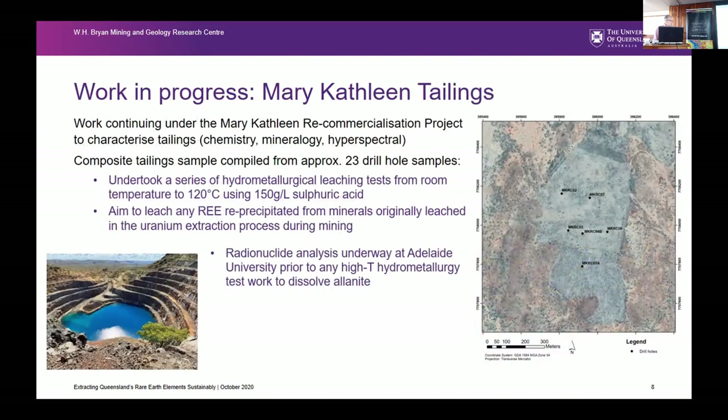The Mary-Cathleen tailings — as James touched on — there's a diagram of the tailings facility. Back in about 2013, there was some drilling done into that facility to sample the tailings. We managed to get some of those samples and undertook a series of hydrometallurgical leaching tests. We know we have these alanite tailings, already ground to about 80 microns. The idea was: we know we could bake them at high temperature and extract the rare earths, but is there a way to do it with less energy and less acid consumption? James and his team conducted the test work at relatively low temperatures to see if that would leach.